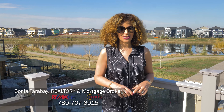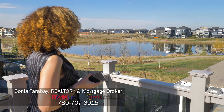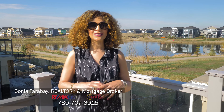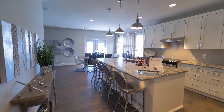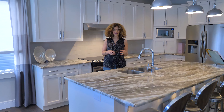Good morning everyone. I'm Sonia Tarabay and today we are standing on the deck of one of my newest listings here at 36 Aldridge Crescent in Sherwood Park. We're starting here because of this gorgeous view of the lake. Such a beautiful day and this location is definitely a prime location in Sherwood Park. We want to show you this gorgeous home, so come and take a look.